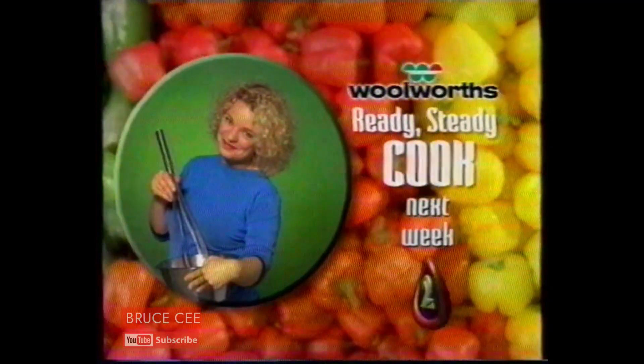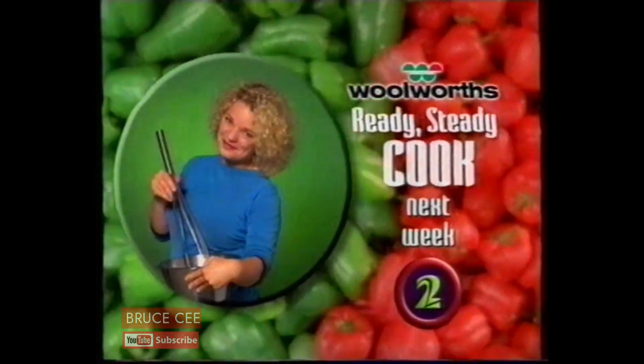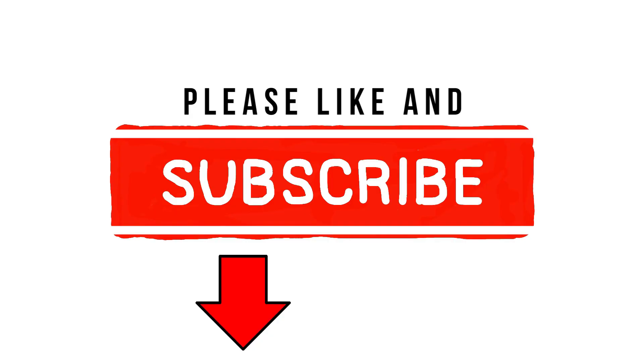Woolworths Ready Steady Cook — six o'clock next week on New Zealand's 2. We'll be right back.